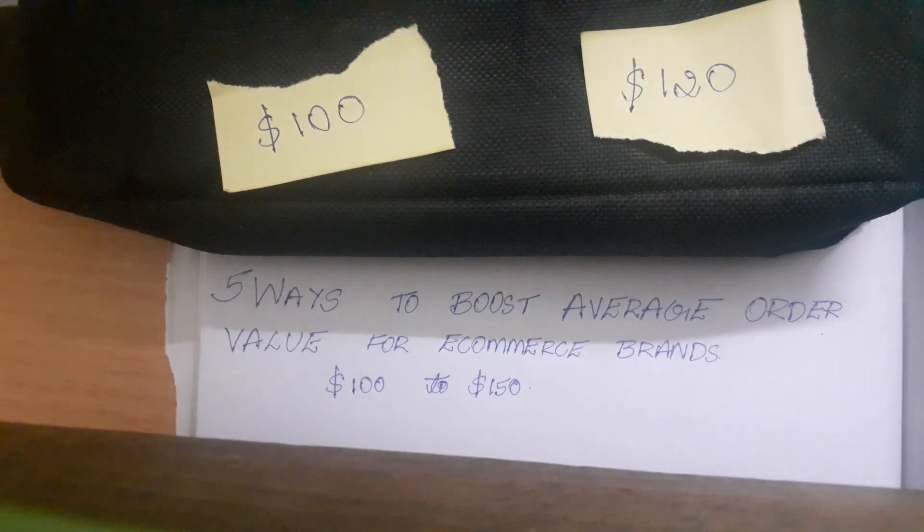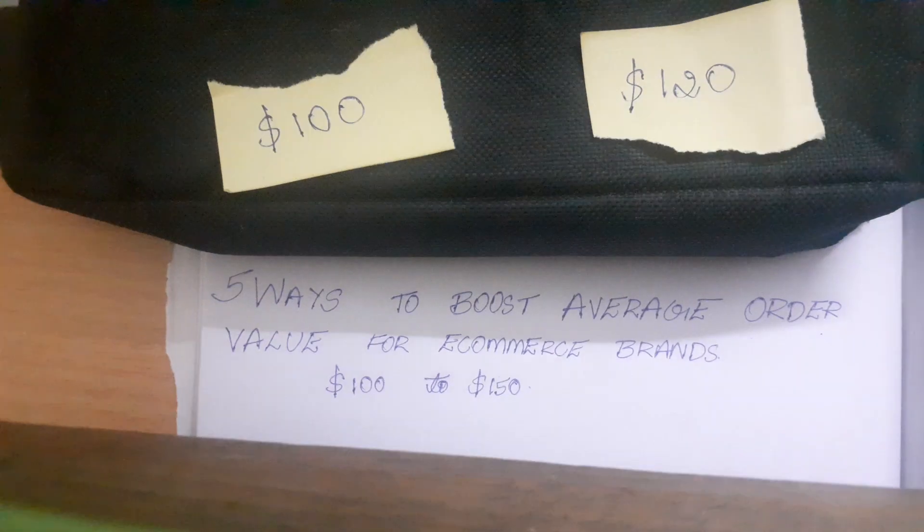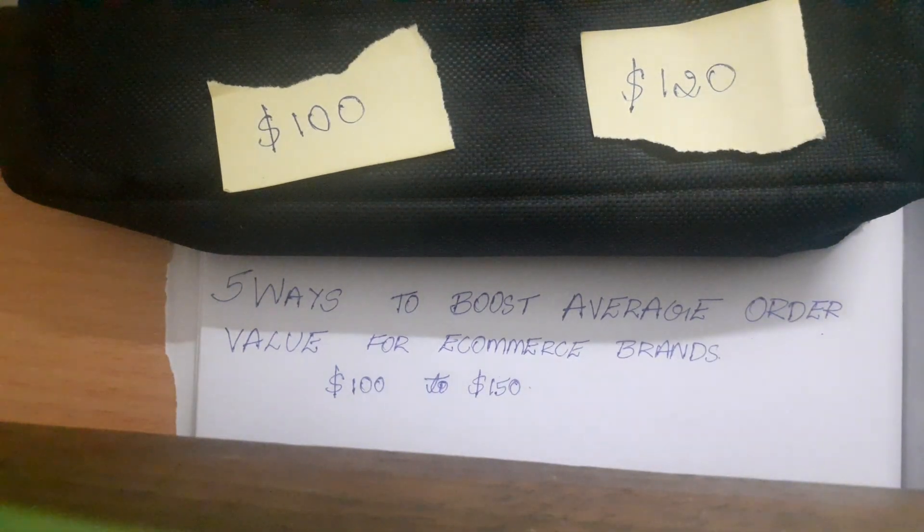3. Threshold shipping. Instead of charging standard shipping, if your product value is say $50, make $55 your free shipping threshold. For a $10 product, give them a discount of say $2, and that will improve your average order value.